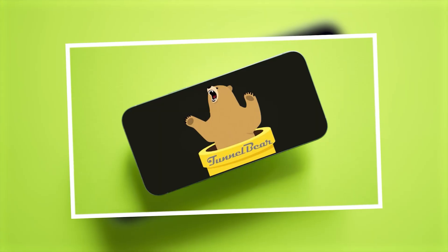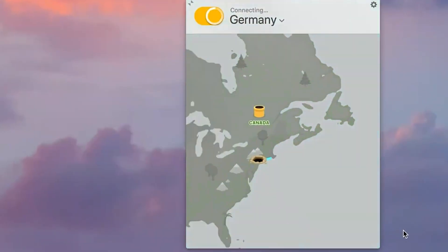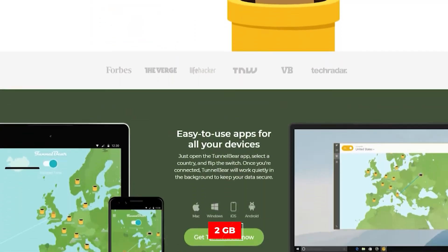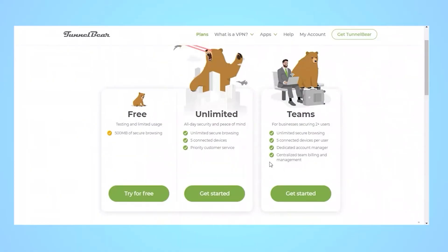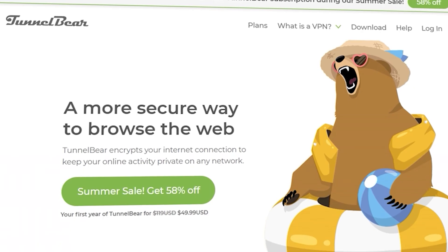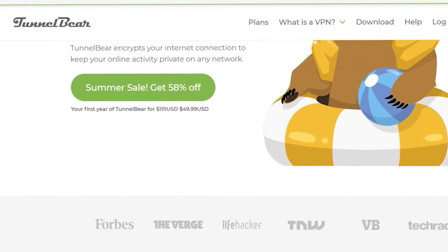For those who want something fun and super user-friendly, TunnelBear is probably the most approachable VPN on this list. The interface is playful and easy to use, and you get access to all their server locations worldwide. The catch? You only get 2 GB of data per month, so it's not ideal for heavy use. There aren't many advanced features on the free plan, but you do get unlimited simultaneous connections and annual independent audits. If you just need a VPN for occasional use and want something user-friendly, TunnelBear is perfect.